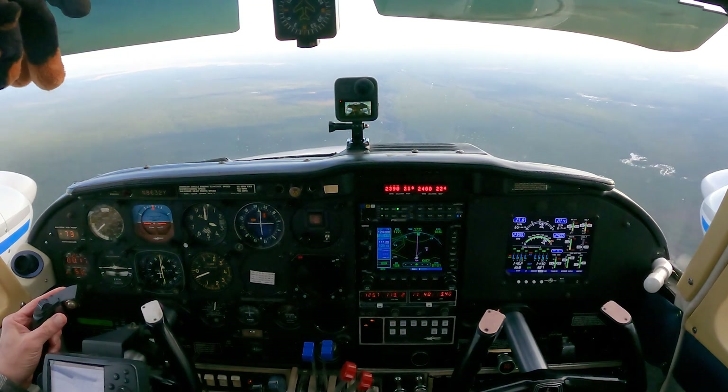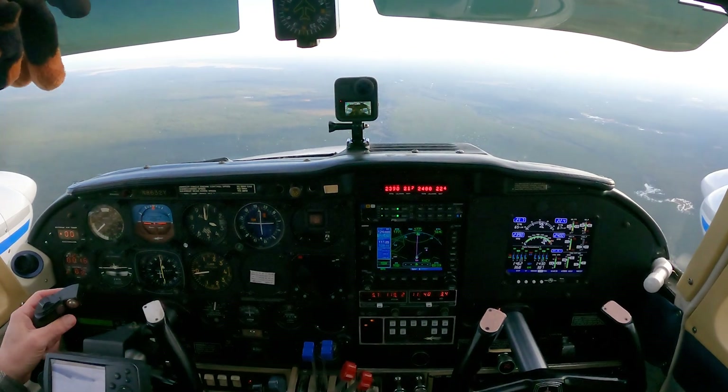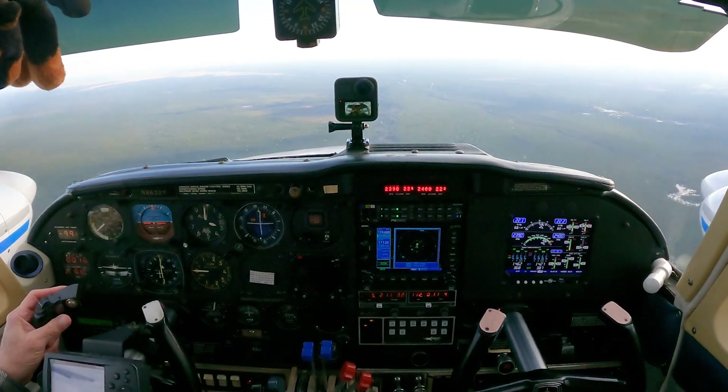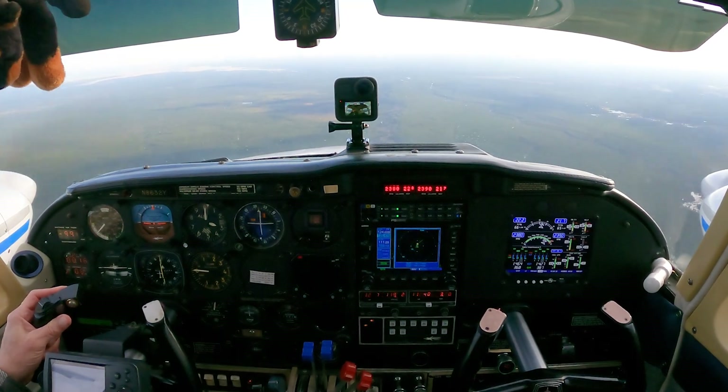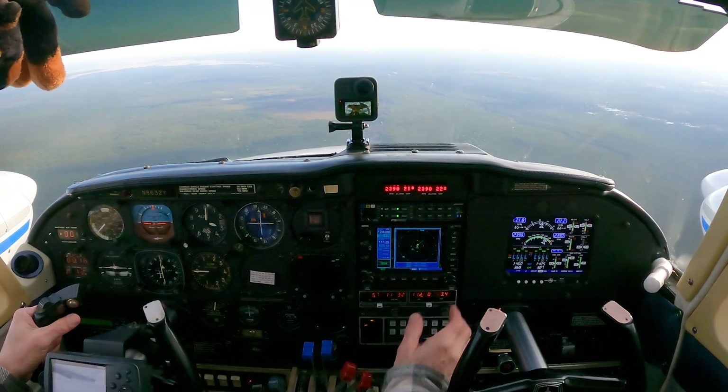Atlantic City Approach, Twin Comanche 863T Yankee, 3000 with Oscar. 8632 Yankee. Atlantic City Approach, Altimira 3024. 3024, going to request the ILS 31 and then back towards Victor Alpha Yankee, low and over. Roger, you can expect that.